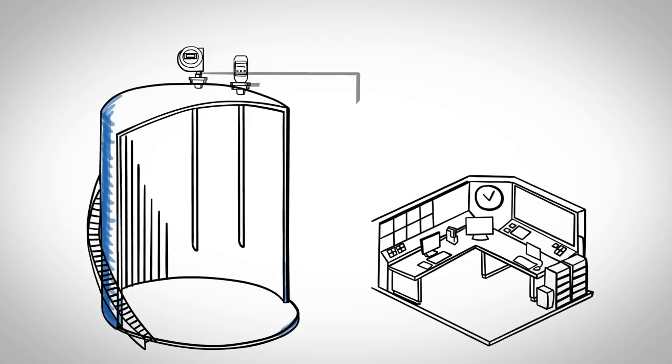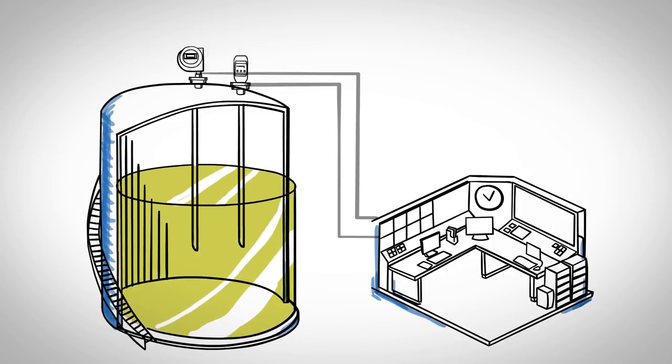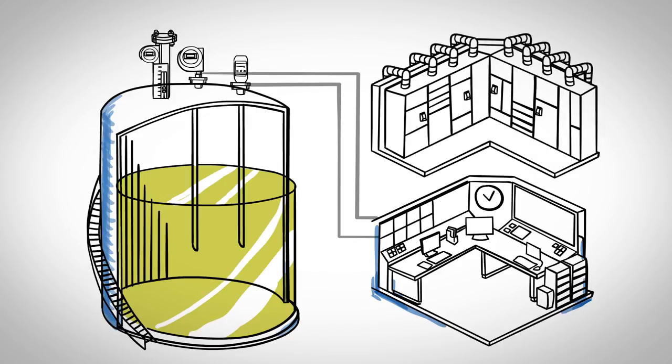The storage tanks at this facility are equipped with two primary level indicating transmitters that transmit the level of product in the tank back to the control room. The level indicators trigger a high level alarm if the tank reaches a specified level. Tanks also have an independent high-high level alarm set to sound when the product reaches an even higher level in the tank. High-high level alarms are powered from the motor control center on a separate electrical circuit, independent of the primary level indicators.